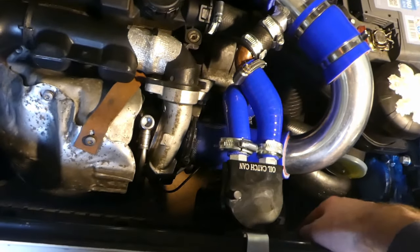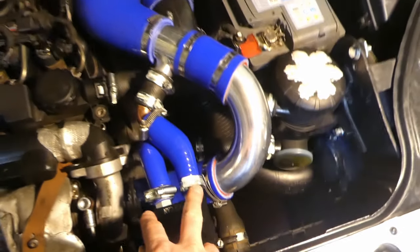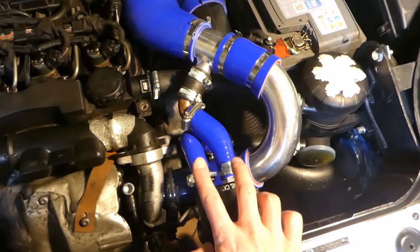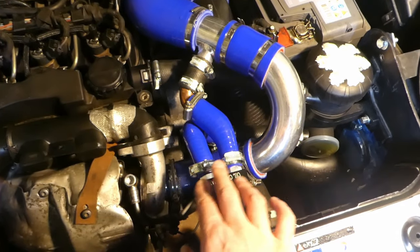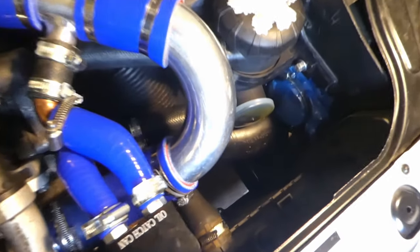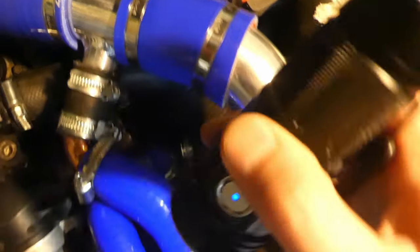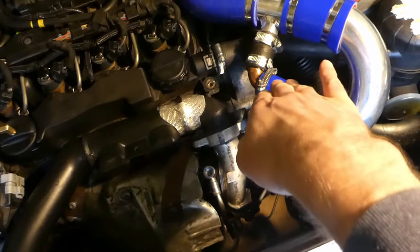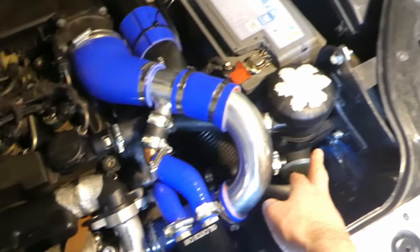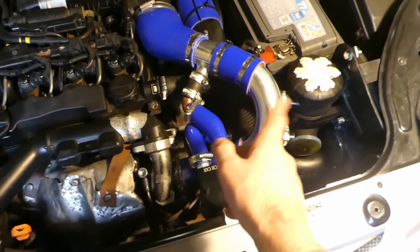I also did a bit of a modification for that catch can because I couldn't quite fit it — the two ports were parallel, but the other one was stretched differently, so there wasn't enough space. Hopefully you can see — I've put a straight pipe there and then a kink coming up, so it goes down that way and then into the other catch can. Let's see how much pressure this is without the steel scourers.